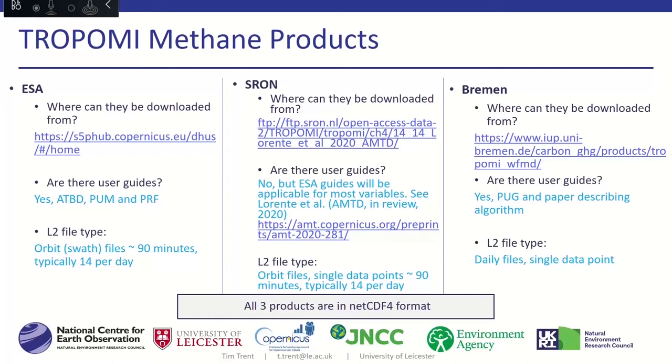The Sentinel-5P hub is the main place you can get the ESA data from, with all user guides connected to this data. The other two products are available from FTP sites maintained by their respective institutions. Neither has user guides in the same way — the SRON product has a paper currently in discussion which describes it, while Bremen has a brief product user guide and a paper describing the algorithm. Importantly, all three products are available in NetCDF4 format, which is a harmonised approach across all ESA missions.